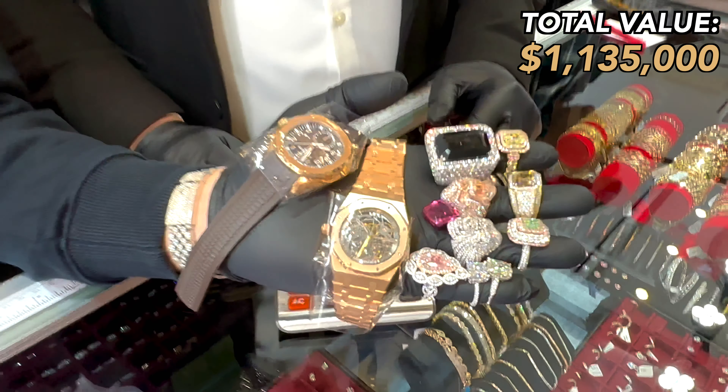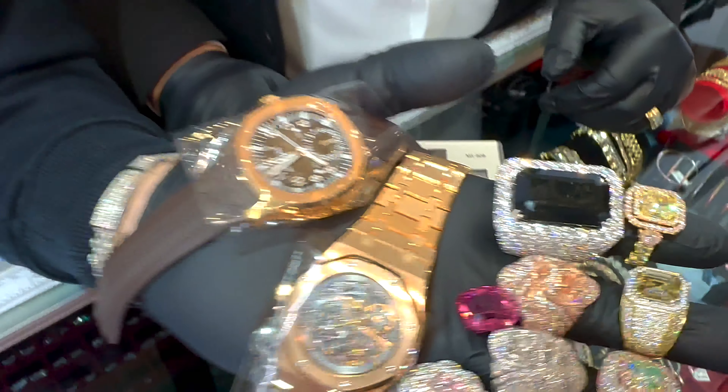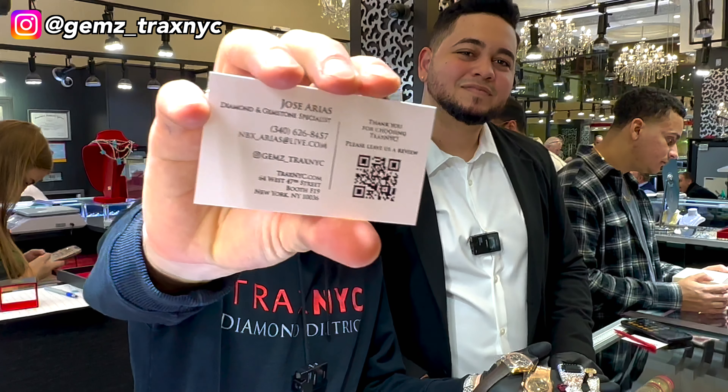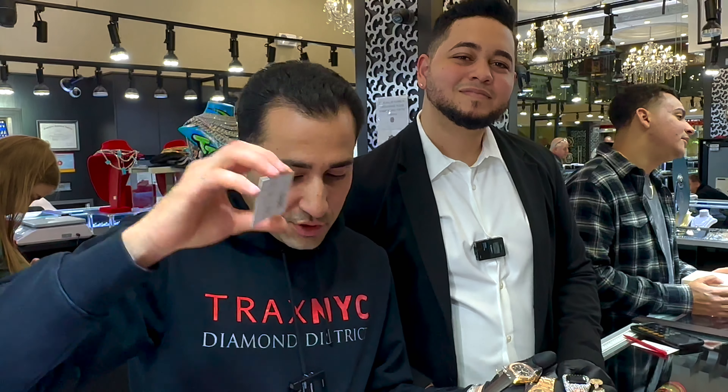And that's what a million dollars in the hand looks like in jewelry. If you like anything you see, you can reach out to Jose and he'll give you personal service on any of these items — that's his information right here. There's a lot of jewelry in the diamond district; anything you can imagine, anything you need, we got your back.